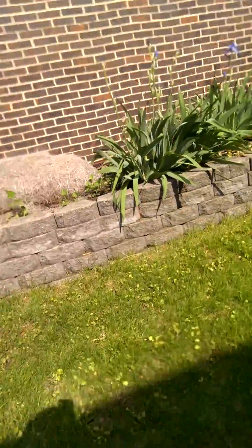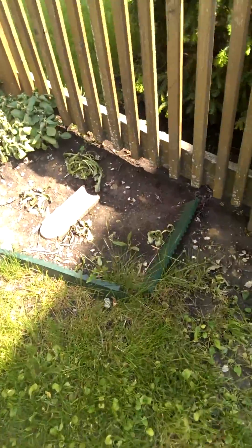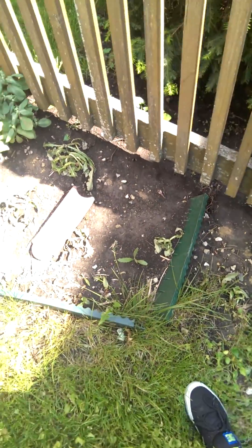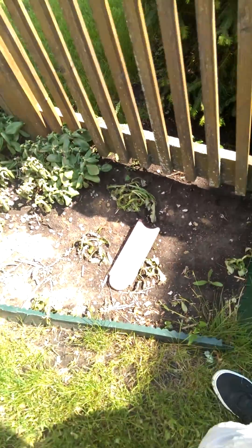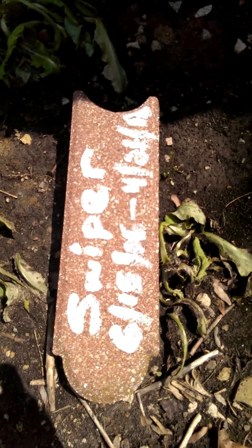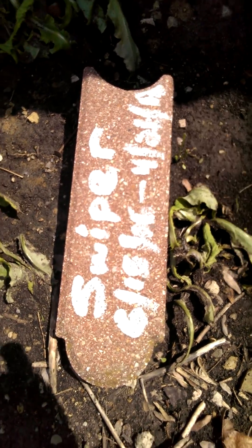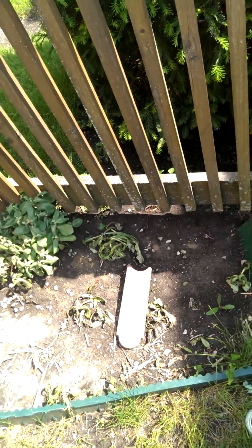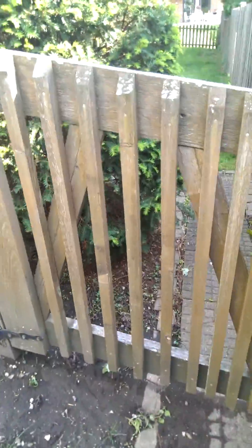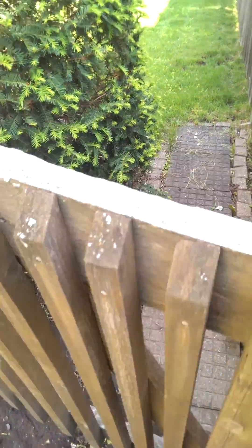I don't know what that is — we should probably plant that. And you remember our guinea pig Swiper? Well, there he is. He unfortunately passed away a year ago. There's his tombstone — I painted that and put it on top of his body. So that's him. And we've got a little garden hose there.